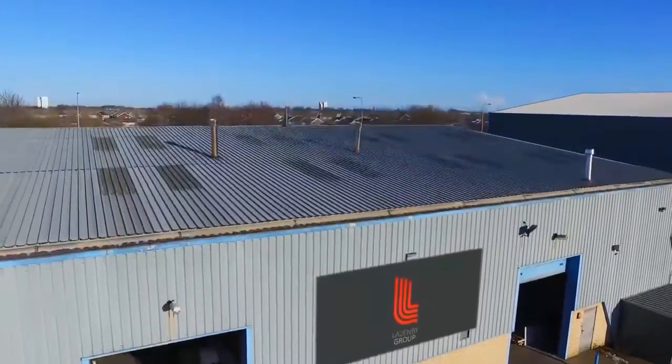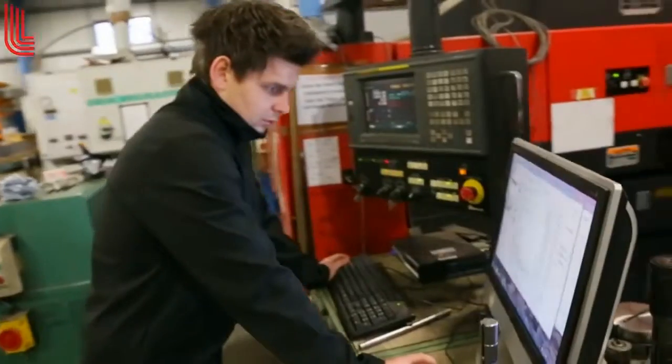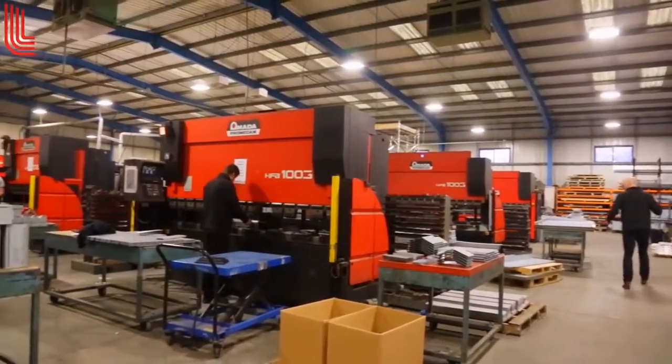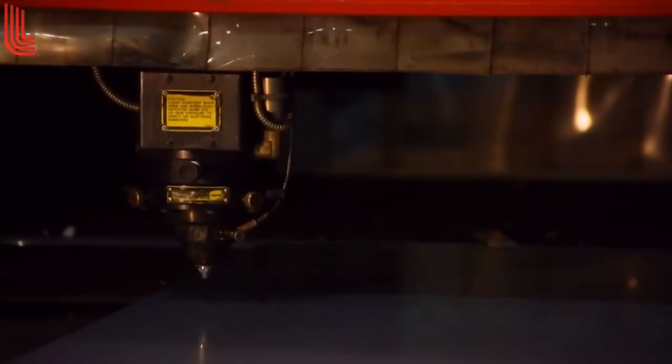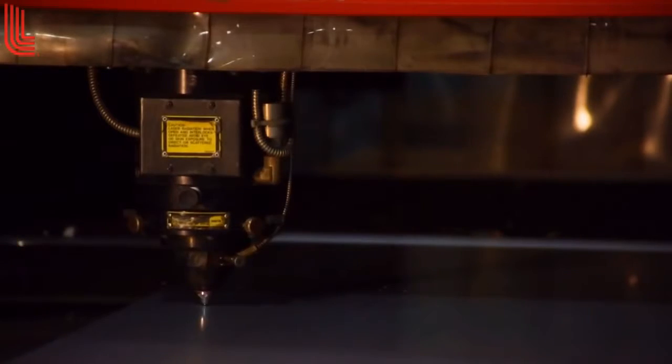My name is Neil Sewell from the Lazenby Group. Sheet metalwork is at the very core of what we do and always will be. Interface systems was a derivative of sheet metalwork, basically putting peripherals in — which means printers and screens and that sort of thing — and that's how the rest of the actual systems were born.